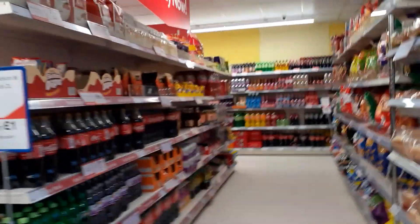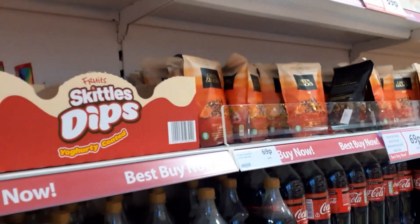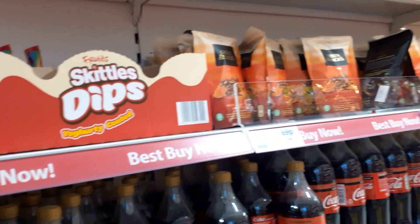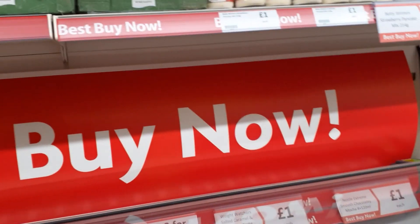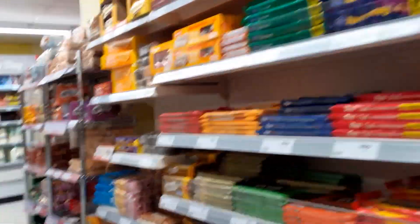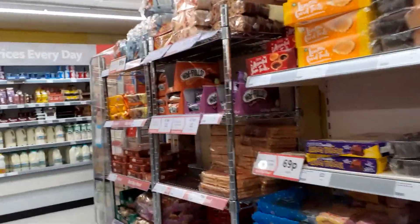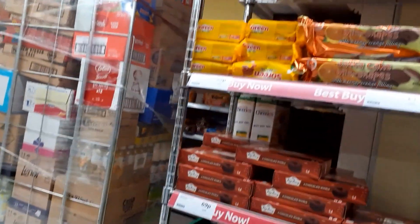Heron are actually owned by B&M, so you do see a lot of products from B&M within the Heron store. One of the best shelves in Heron is their first shelf and that is the one which will show all the offers. Heron's prices quite often are in line with Bargain Madness, B&M or Home Bargains. However, they do seem to sell some key products much cheaper, such as Kipling Cakes.